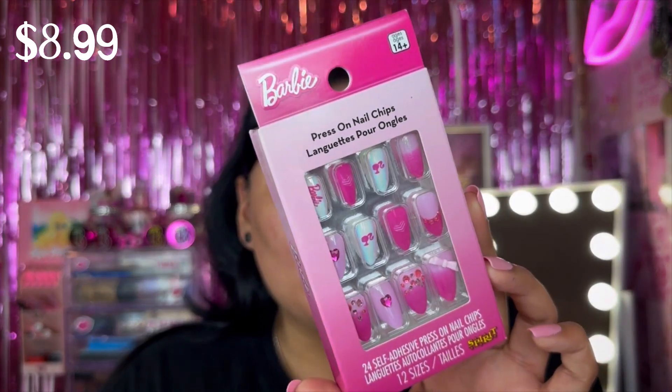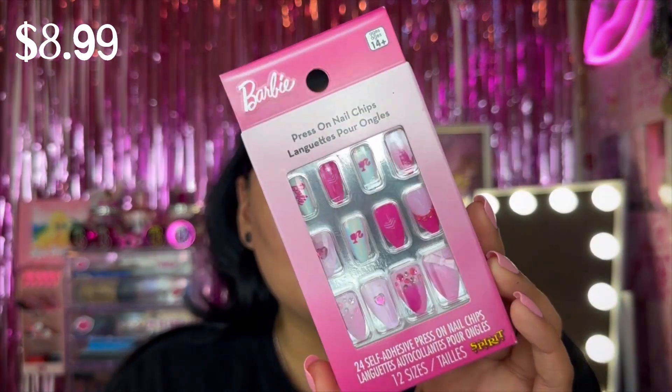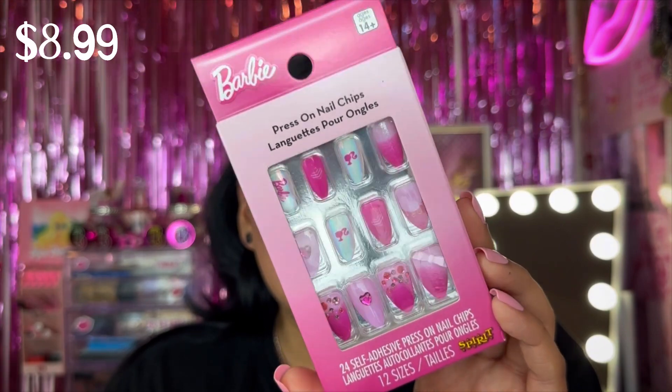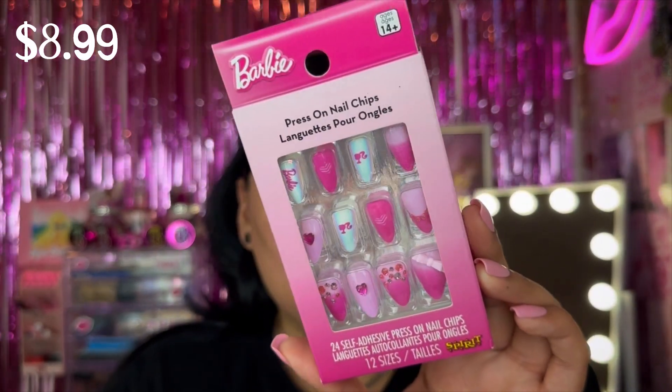I also have a random item from Spencer's. We went there yesterday and bought a Barbie necklace and these Barbie stick-on press-on nails, which already come with a sticky adhesive. My boyfriend offered and I was like okay sure. These retailed for $8.99 at Spencer's and they are Barbie themed — so beautiful. I'll just have to deal with the sticky stuff because they're so cute.